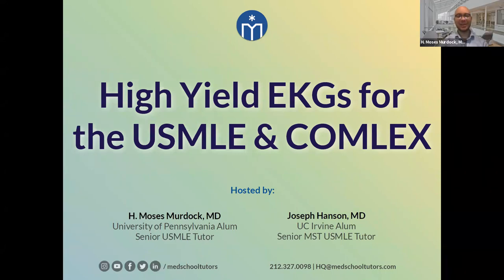Sure thing. Thank you all for joining us in this Thanksgiving week. My name is Moses Murdoch. I am an internal medicine resident, as well as a senior USMLE tutor, very much like Joe. I have worked with a number of students over many, many hours to help them prepare for their various exams, and I'm excited to go over EKGs with you today.